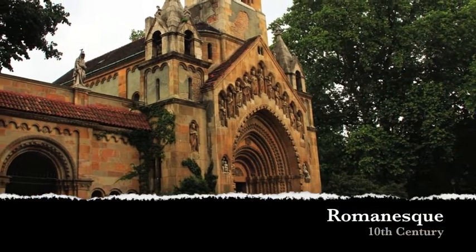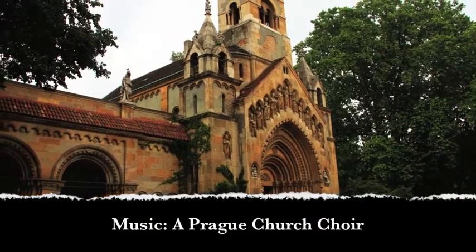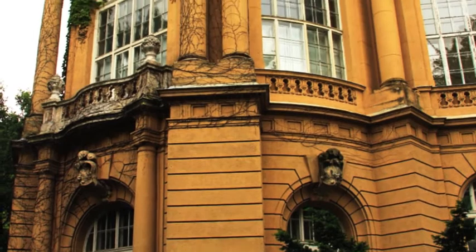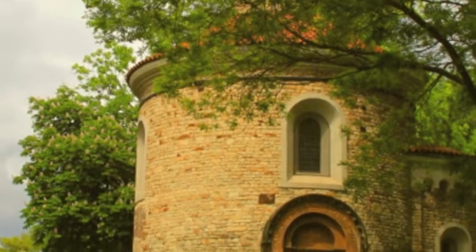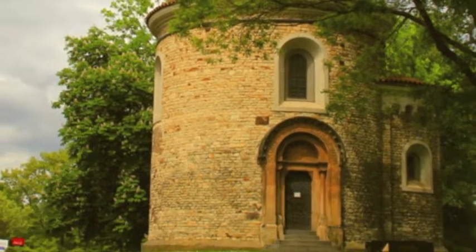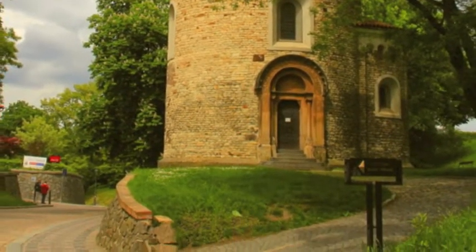Romanesque — it literally means Roman-like. This medieval style began circa the 10th century and is characterized by semicircular arches. One can notice thick walls, round arches, small windows, sturdy piers, large towers, and decorative arcading. Though simple, St. Martin's Rotunda is an epitome of this architecture in Prague.